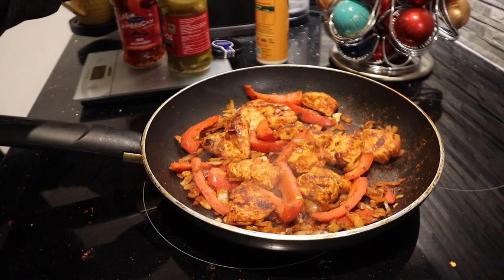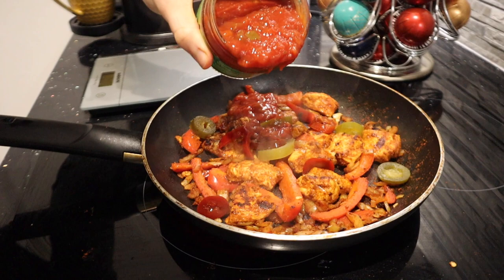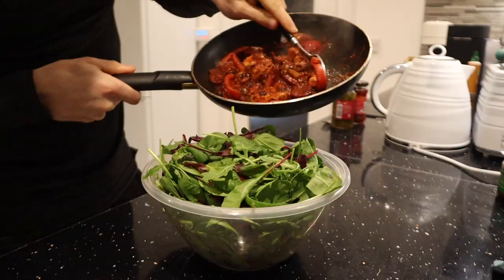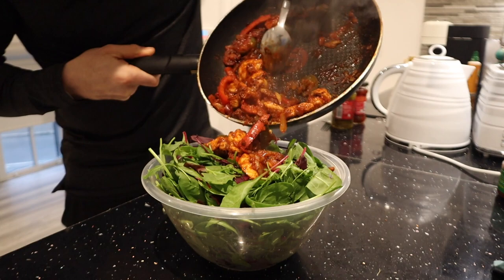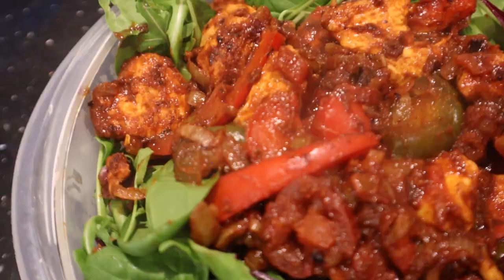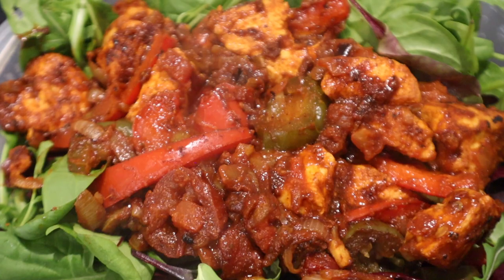Now that my chicken and veg is pretty much good to go, I'm going to add in 30 grams of green and red jalapeños and some mild salsa — this is 100 grams. Mix it all up and add it to a 200 gram bed of mixed leaves. In 200 grams of mixed leaves there is only 60 calories, and this is a huge portion.